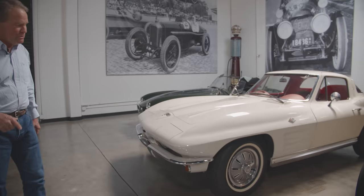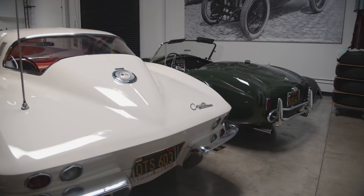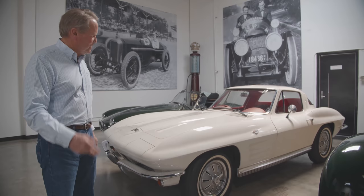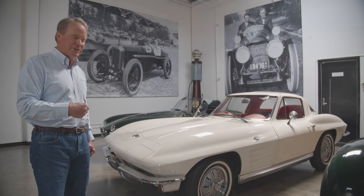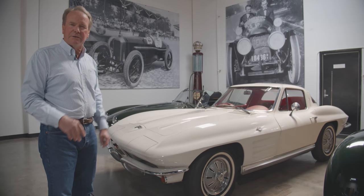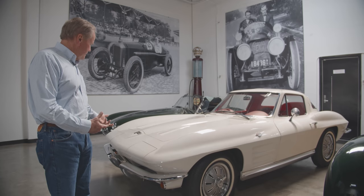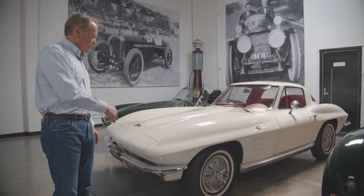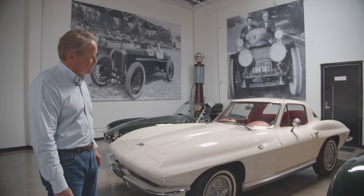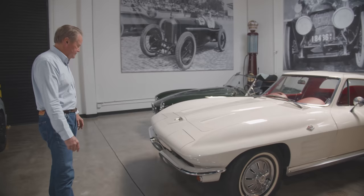This is a 1964 Corvette Stingray — not a very exciting year because everybody wants a split window, which is '63 — and it's the lowest horsepower and a three-speed, which is pretty bizarre. But I bought it from the original owner who bought it as a gift for himself the day he got his PhD from Harvard in astronomy. He was a really cool guy from West LA and he saved every piece of paper — the window sticker, the letter he sent to the dealer when he ordered it. When I took it to a Corvette meet to get judged, all the judges wanted to put it up on a rack and look at every detail because this car has never been messed with at all. Original paint, original upholstery, original.